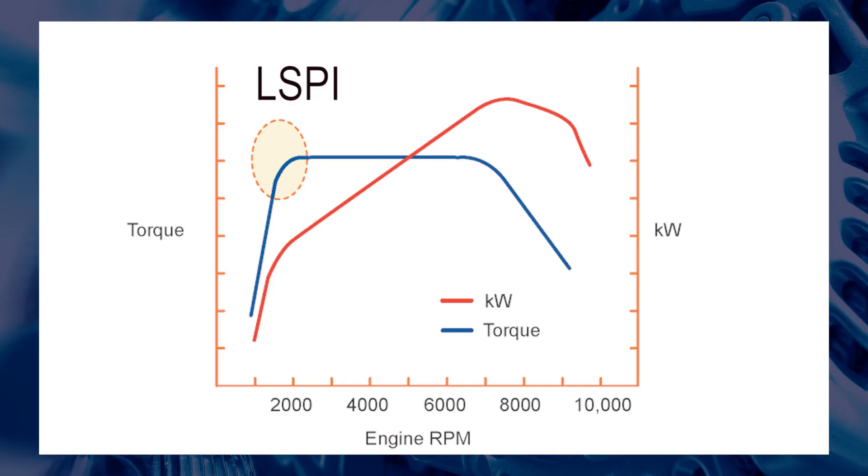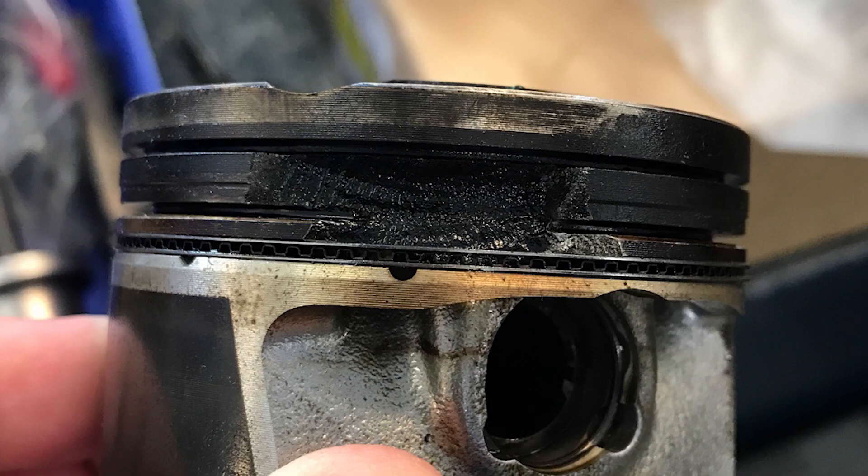These low speed pre-ignition events seem to happen most commonly when the transmission is in its highest gear and the engine is operating at very low RPM. When the driver attempts to overtake or goes to wide open throttle, the transmission may not change down fast enough and the engine will lug, and low speed pre-ignition may occur, which could damage the engine.